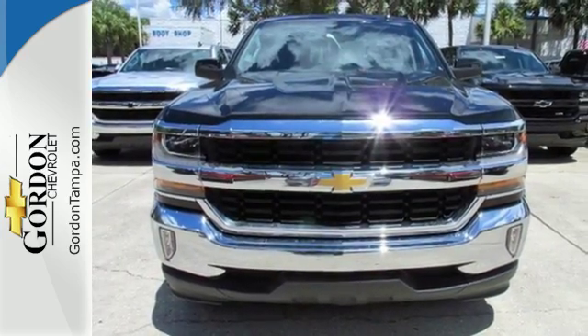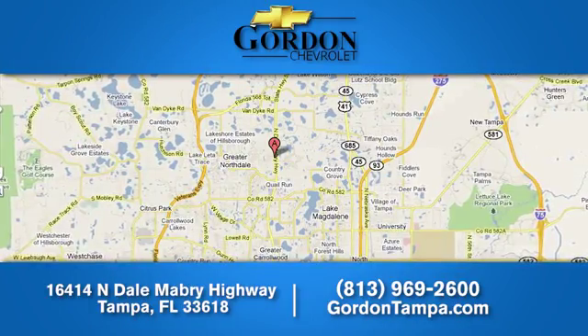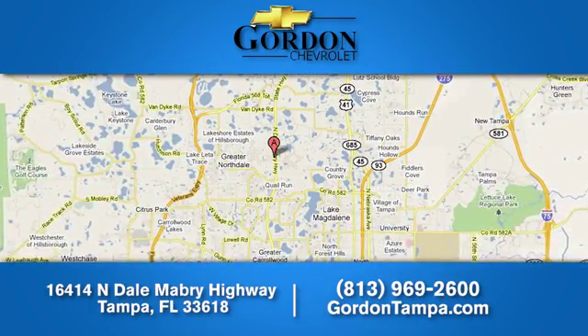Stop by for a test drive today at Gordon Chevrolet. We have over 100 pre-owned vehicles to choose from. We're located at 16414 North Dale Mabry Highway in Tampa, Florida.